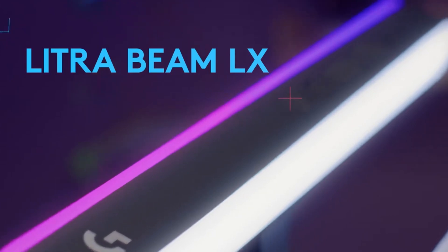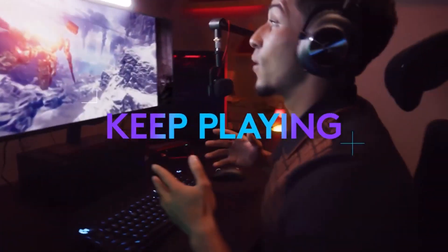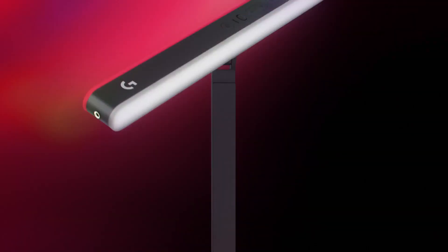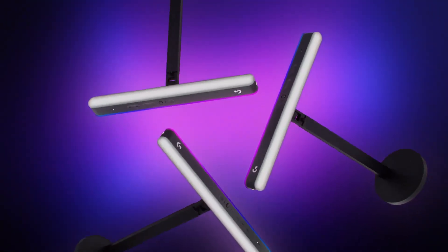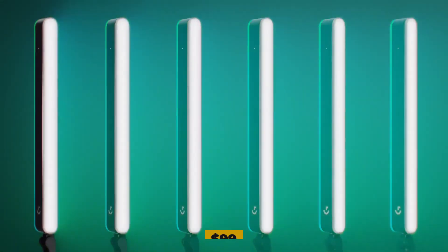This technology ensures that charging speeds are fast and stable and that temperatures stay just right. It always lets you know how much power is in your device via a small LED indicator light. The Litra Beam LX can be bought on Logitech G's website for $99.